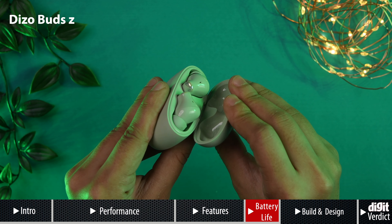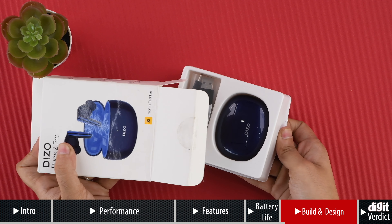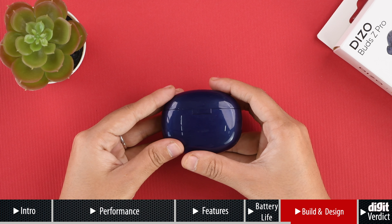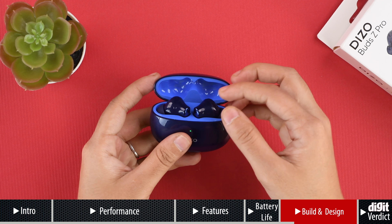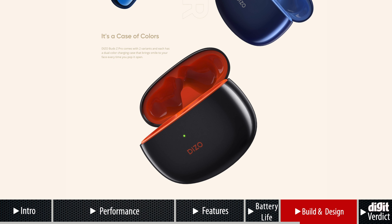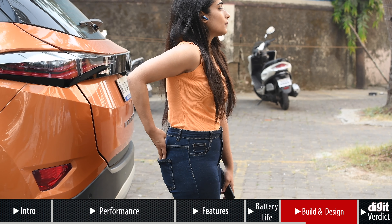The original Deezo Bud Z had an eye-catching design with a matte case and attractive color options. This time around, the Deezo Bud Z Pro's charging case and earbuds have a glossy texture, which is a step back in our opinion. The glossy textured case attracts a lot of fingerprints and doesn't look quite as premium as the matte texture on the Bud Z. The Bud Z Pro is available in two colors, orange-black and ocean-blue. We got the latter for review. The outside of the case is a dark blue color, while the inside is a lighter blue shade. In our opinion, the orange-black version actually looks classier. The charging case of the Deezo Bud Z Pro is very compact and easily slips into small bags and pockets without bulging out too much.